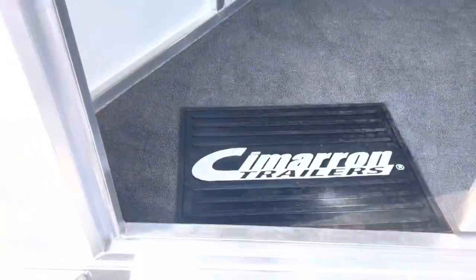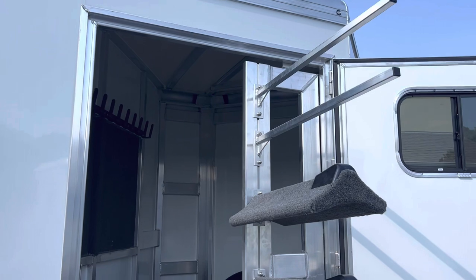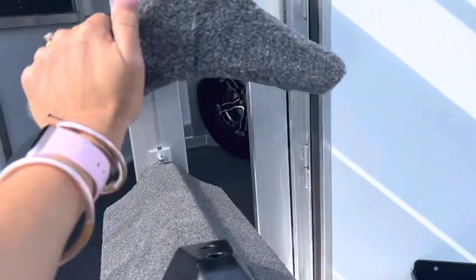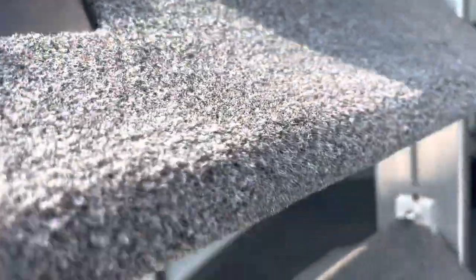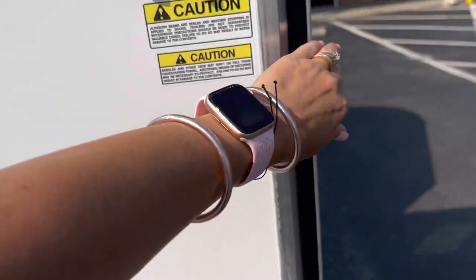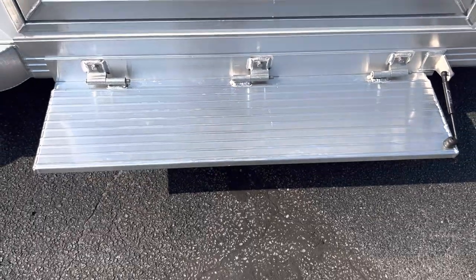I can still fit through this door very easily even with that saddle rack swung out. If I need to get in there, I can easily get around the saddle rack — it's on a shock stop. Swing that back into place. Again, a nice wide dressing room door, oversized, and a flip-down step.